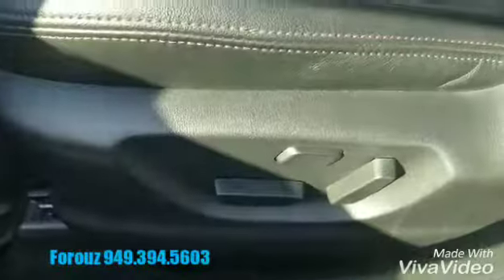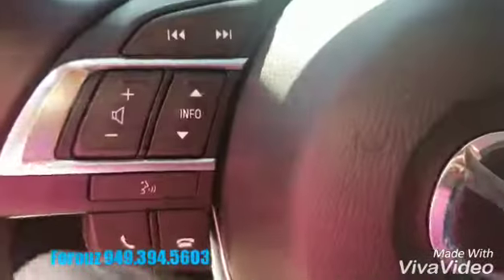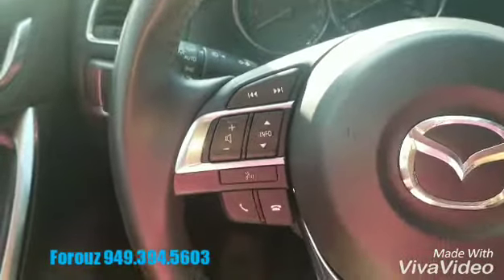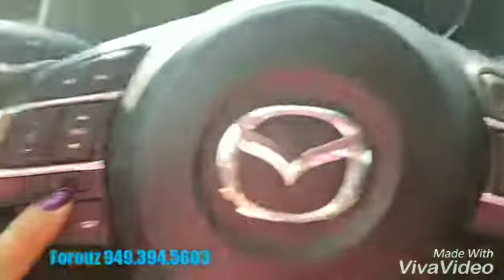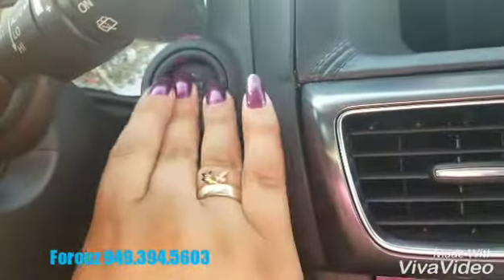You have the Bose sound system, power seats, beautiful leather with nice red stitching, and all your controls on the steering wheel. Bluetooth controls on this side, voice command right here, cruise control, and keyless start.